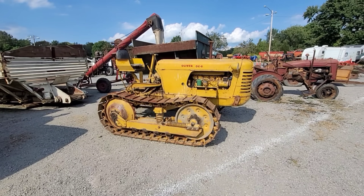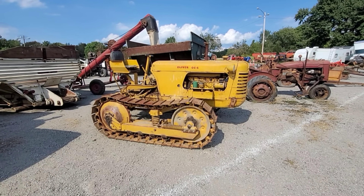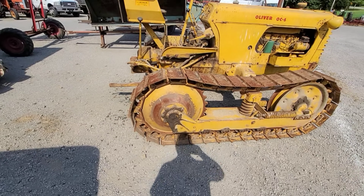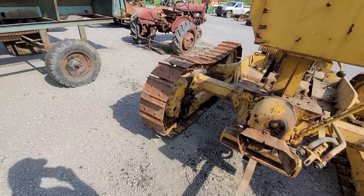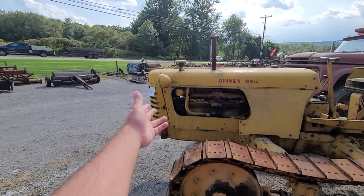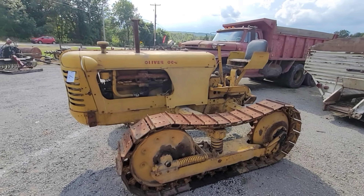OC-6 Oliver Crawler, and this thing has 459 hours on it. Really neat unit here. Track's a little saggy — I don't know, what do you tighten them up with, grease? Got a remote in the rear. I've got to tell you, I don't think I've ever seen one out of sale. It's selling absolute, too. Item seven — get this and you'll be in heaven.